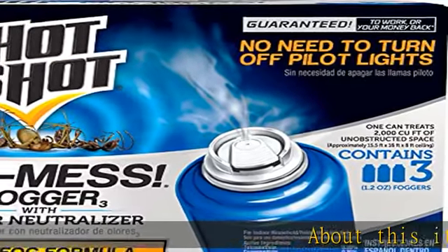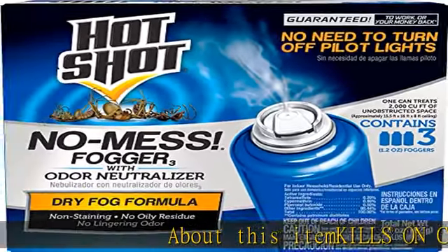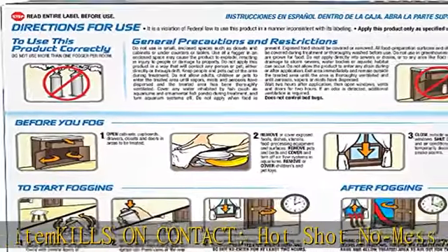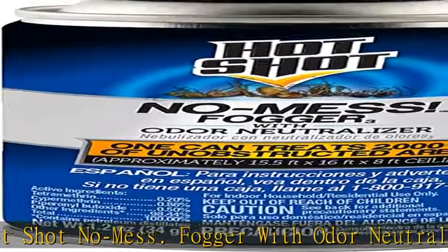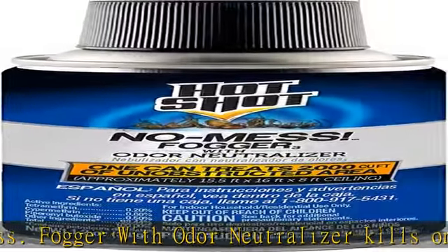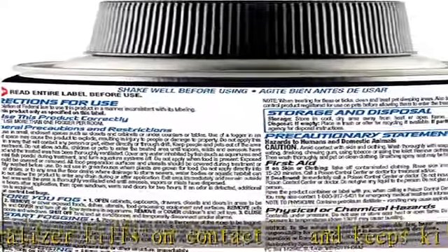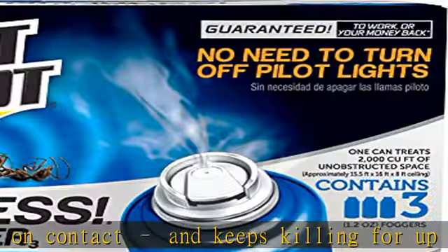About this item: Hot Shot No Mess Fogger with Odor Neutralizer kills on contact and keeps killing for up to six weeks. Kills hidden bugs. Creates a fine penetrating mist that reaches deep into cracks and crevices to kill the bugs you see and kill the bugs you don't see. No need to turn off pilot lights.